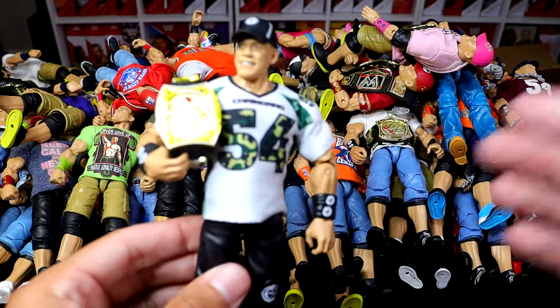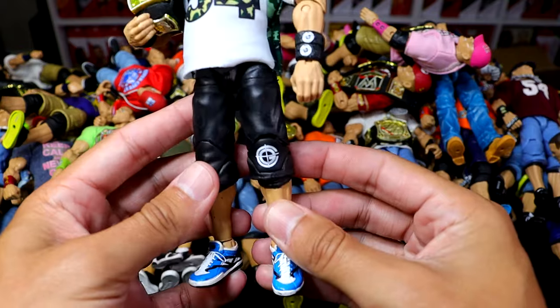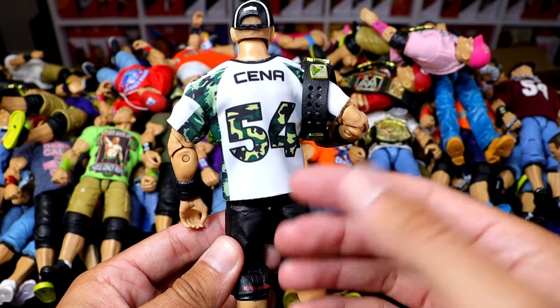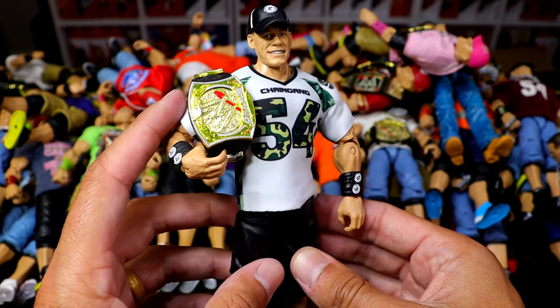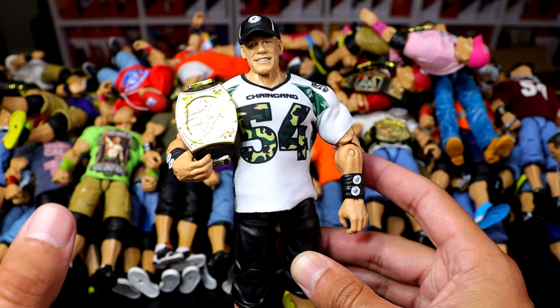The next one is the football chain gang jersey, which is another one of my favorite looks. Another beautiful custom job — I fixed up an Ultimate Edition, put the smiling head sculpt with a custom jersey by PWR Lucha, and some Deluxe Aggression shoes. I think this is New Year's Revolution 2006, if I'm not mistaken. Great looking jersey, great looking everything. This is just amazing to me.